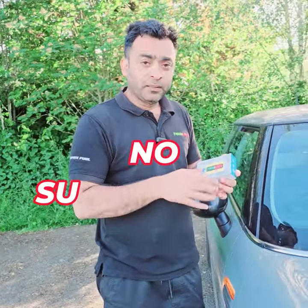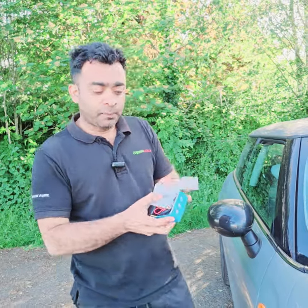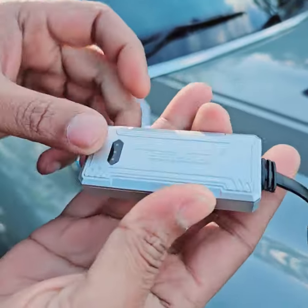I explained very few things about the Tesla GPS tracker. There is no subscription — you don't have to pay any money monthly or yearly. Let me show you how the GPS tracker looks. I will not extend the video — it's a silver color, a very beautiful unit.